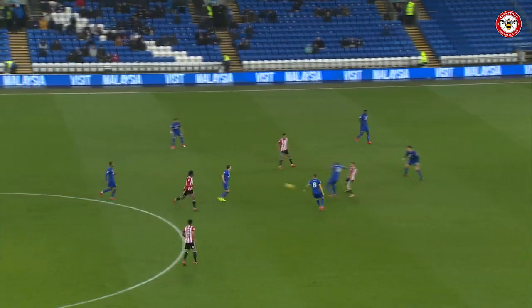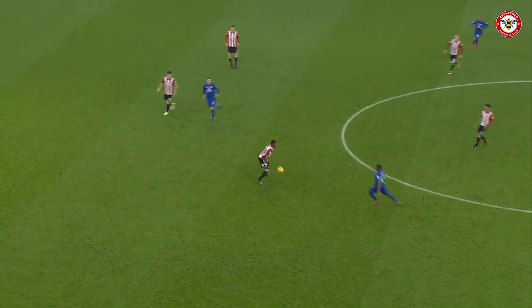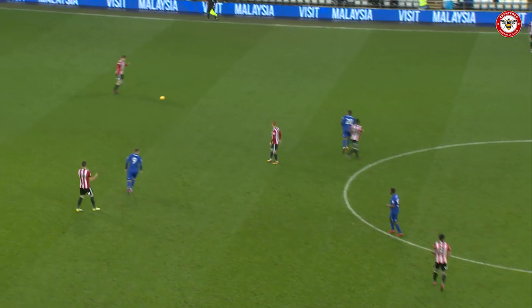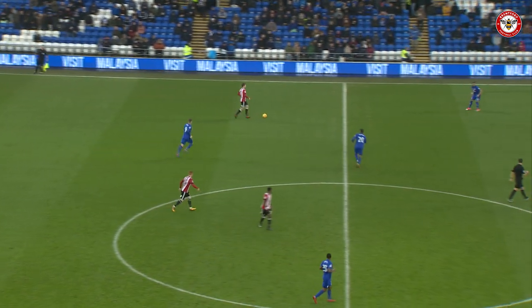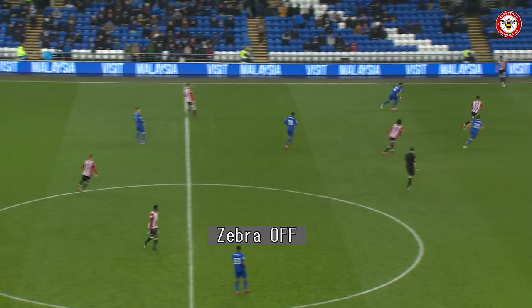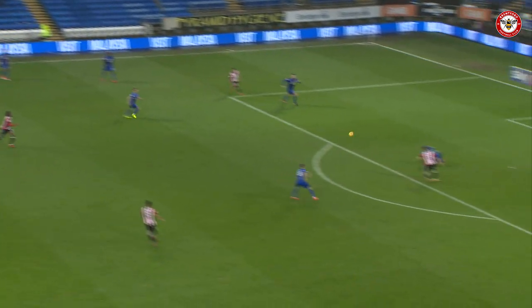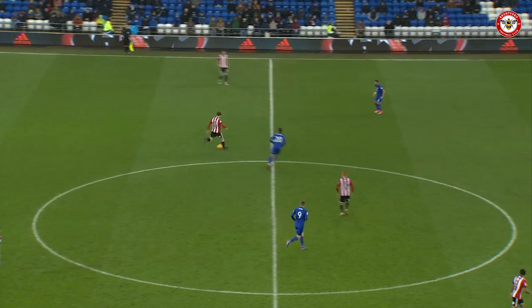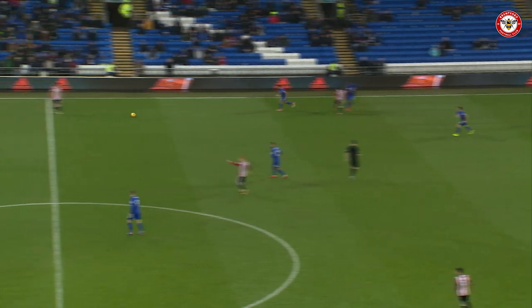We are underway — Brentford kicking left to right in this second half to the end where the fans are congregated in the corner. They've been in good voice, doing the club proud as always, but a big ask for Brentford to come from two goals behind here. They've certainly been playing some decent football at times in the first 45. Here is Maupay into the box, real chance here on his left foot — and he's wide!